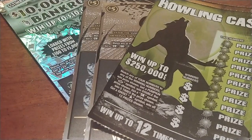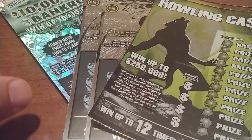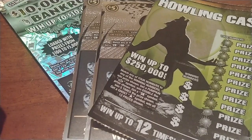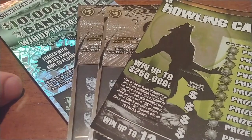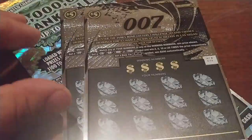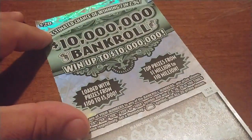All right, here we are. It's Spinny coming at you on a very rainy Thursday evening. It's September 26th and I am here for your viewing pleasure and for my financial well-being — the new Massachusetts tickets that came out last Tuesday. They are the $5 Howling Cash, the $5 007 tickets, and the $20 $10 million bankroll.